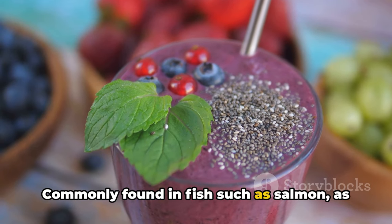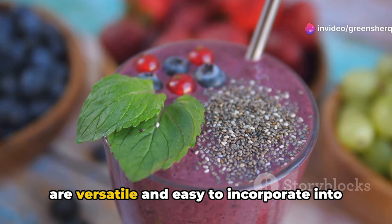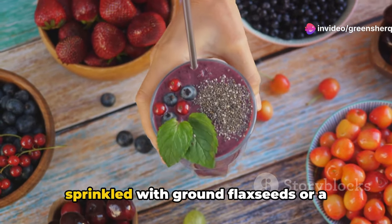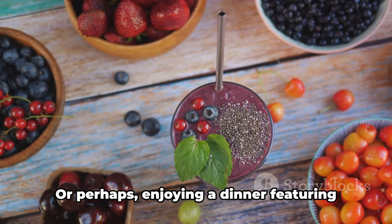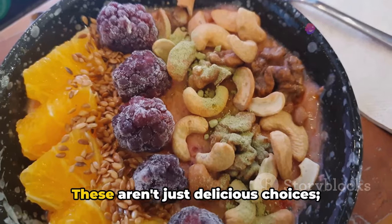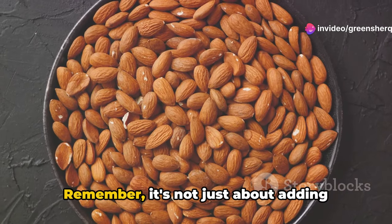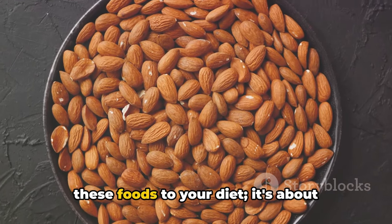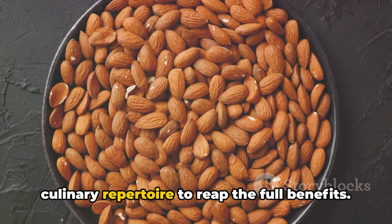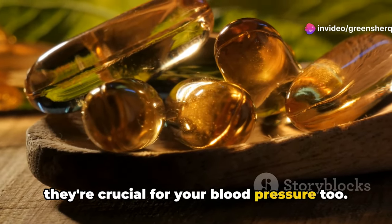Omega-3s are commonly found in fish such as salmon, as well as in flax seeds and walnuts — versatile and easy to incorporate into daily meals. Imagine starting your day with a smoothie sprinkled with ground flax seeds or a handful of walnuts, or enjoying a dinner featuring grilled salmon seasoned to perfection. These aren't just delicious choices — they're strategic ones for your heart. Omega-3s aren't just good for your brain; they're crucial for your blood pressure, too.